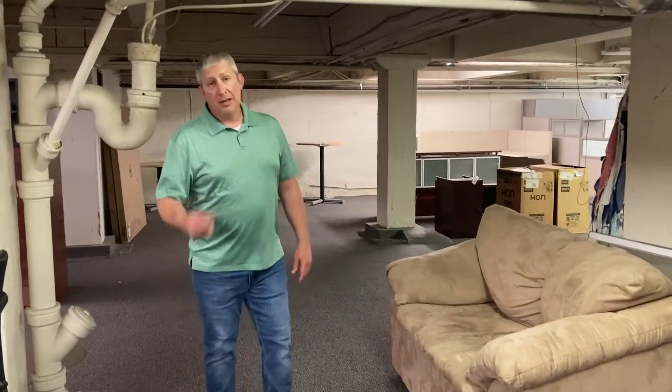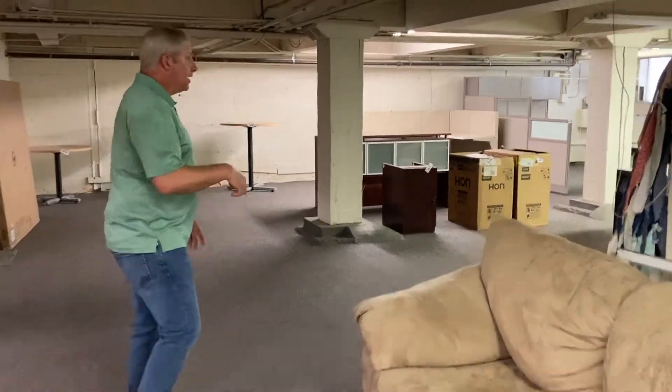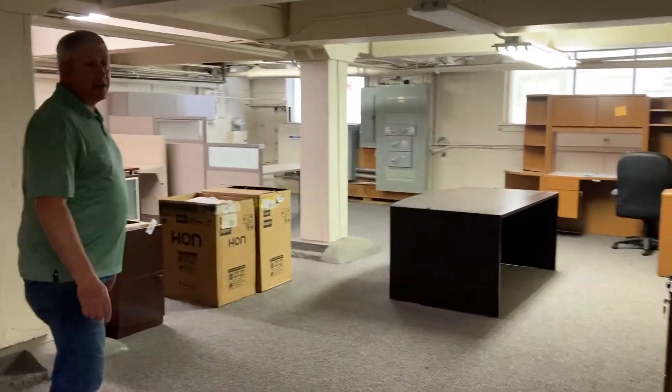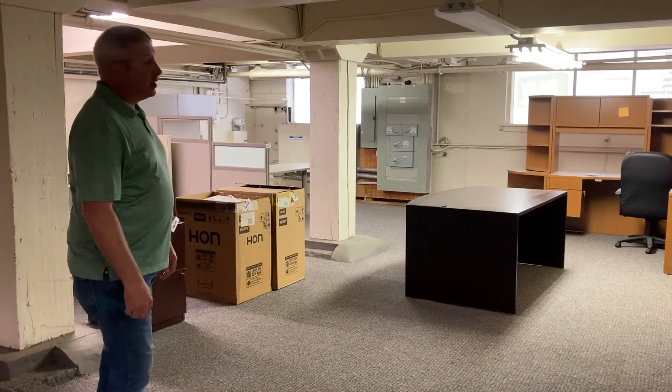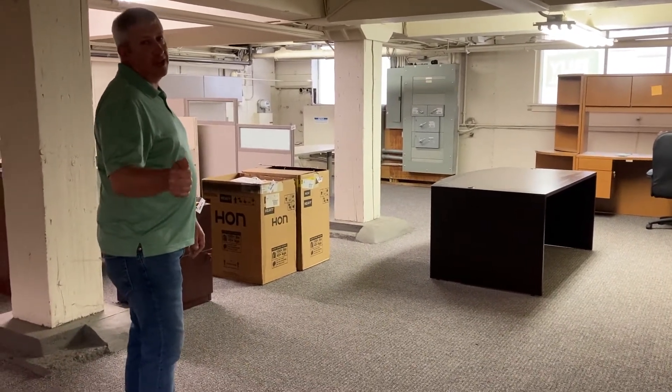There's even a loveseat, but that's mine — you can't have it, because that's why I nap during lunch time. Back here in the corner we've got some dusty desks. They've been here almost as long as I've been here, so it's time to get them out of here. If anybody can help me out with that, I'll make you a great, great deal.